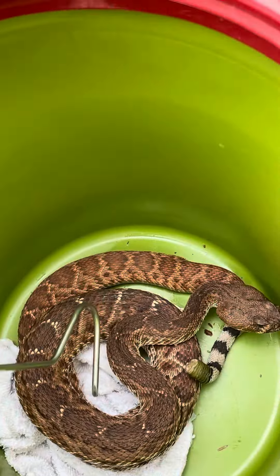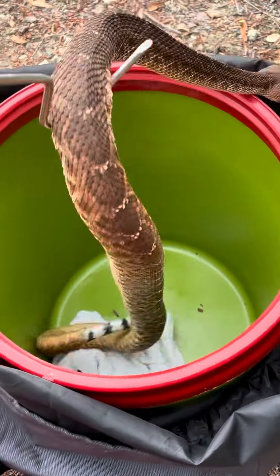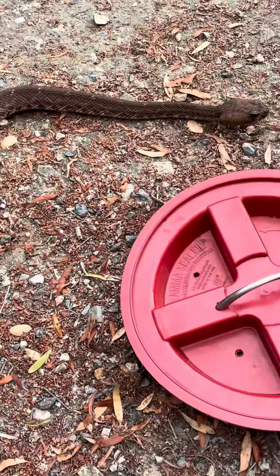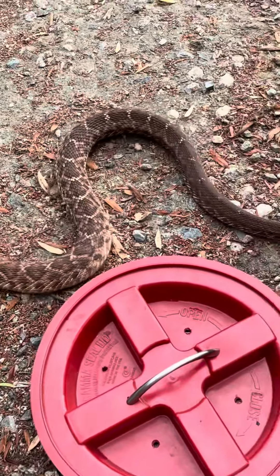Usually these guys are considerably more mellow. Let her do her thing. Big snake — she's probably close to three or four feet long. I'd say three and a half.